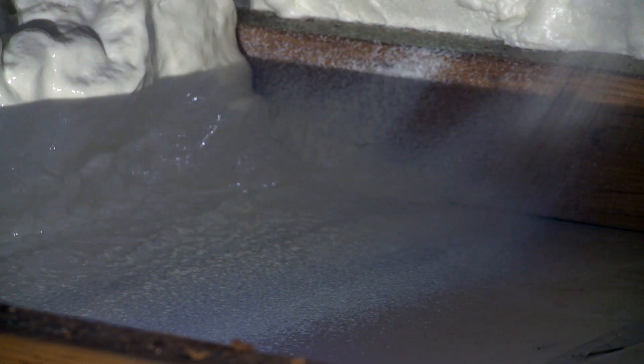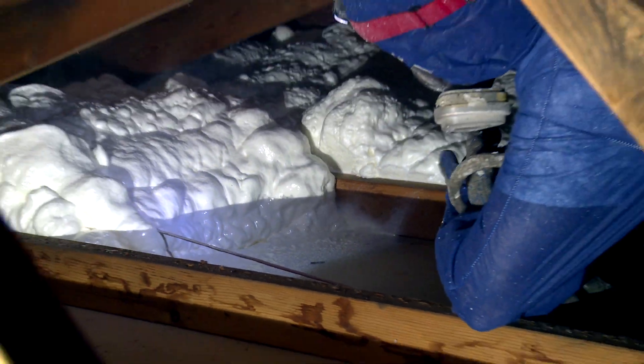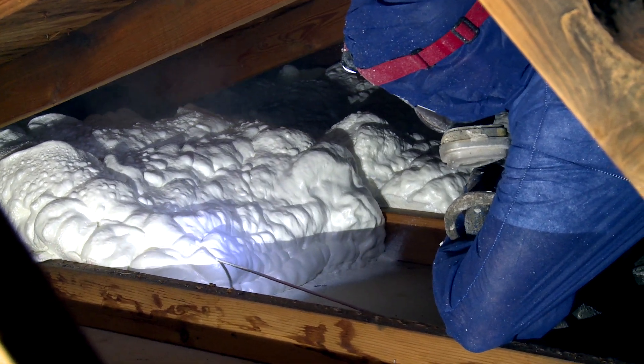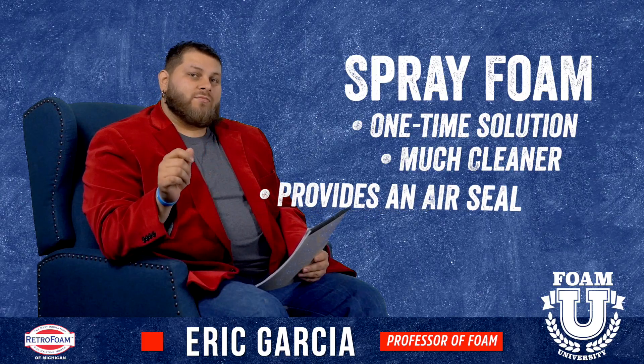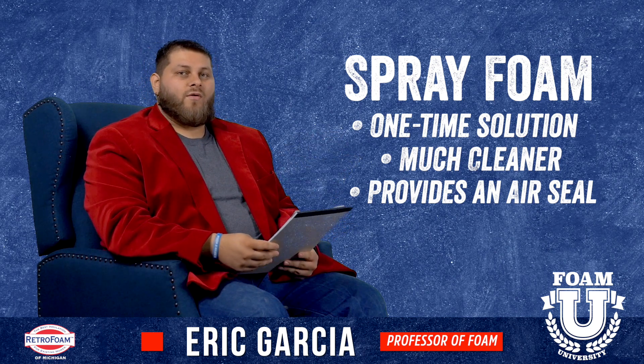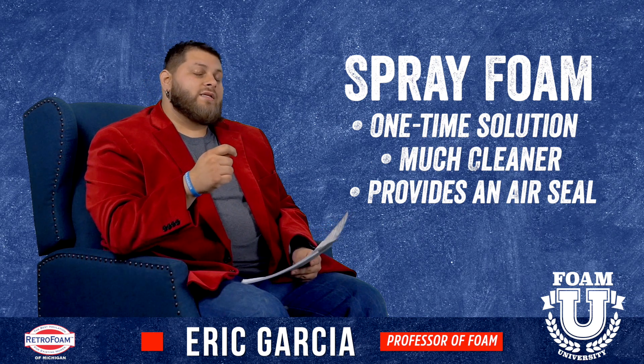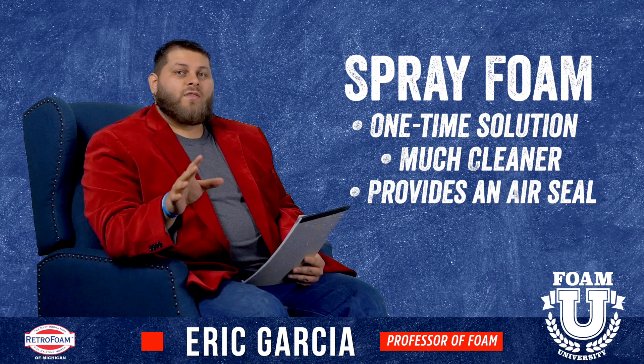In fact, spray foam actually helps keep a lot of those things out of your house because it provides an air seal, which is the next major point. Spray foam provides an air seal, and we always talk about establishing the building envelope of your house. Cellulose simply can't do that, where spray foam does.